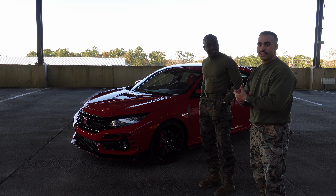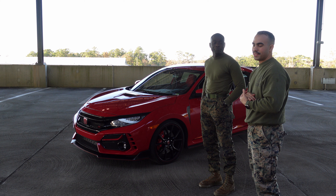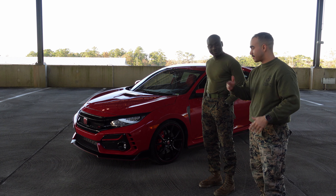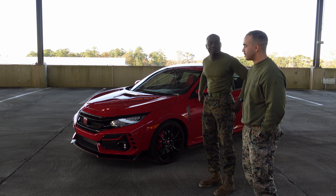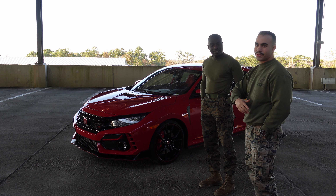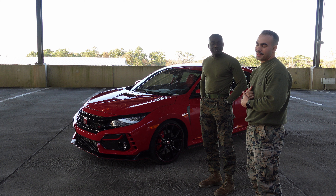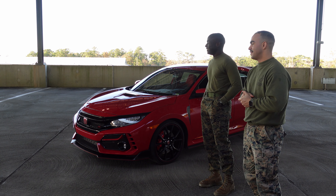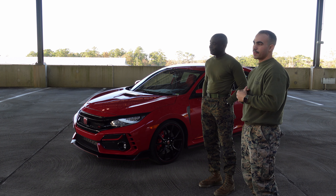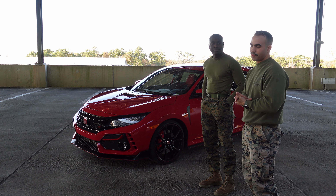He actually has the new FL5 on order secured, so hopefully it should be here within a few weeks — maybe this week or next week — and then we can do a comparison on how he feels about that. But right now we're just gonna go for a quick drive. I already drove it so you won't get my first impressions, but it is a lot better than I thought. We'll take it for a spin, check out the interior, get my opinions, and then we'll review the FL5 hopefully in a week.